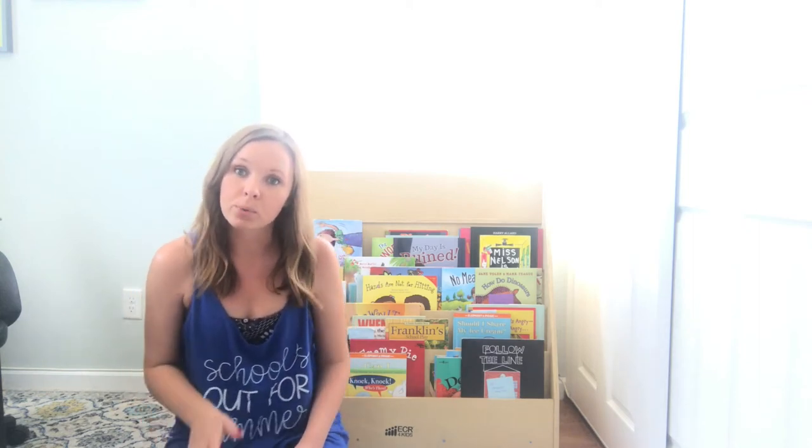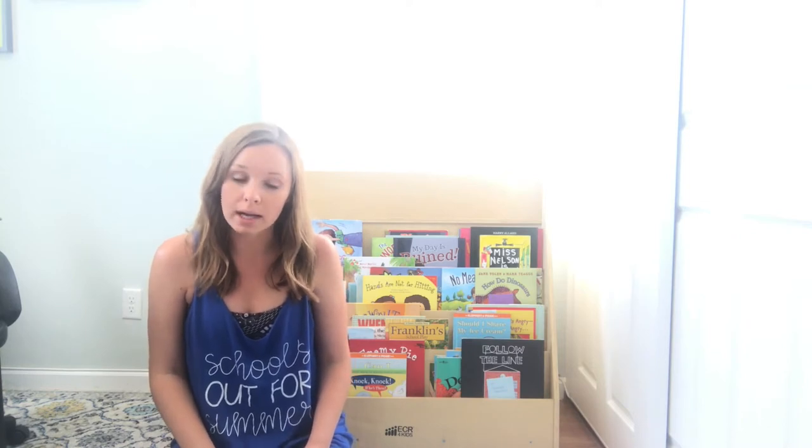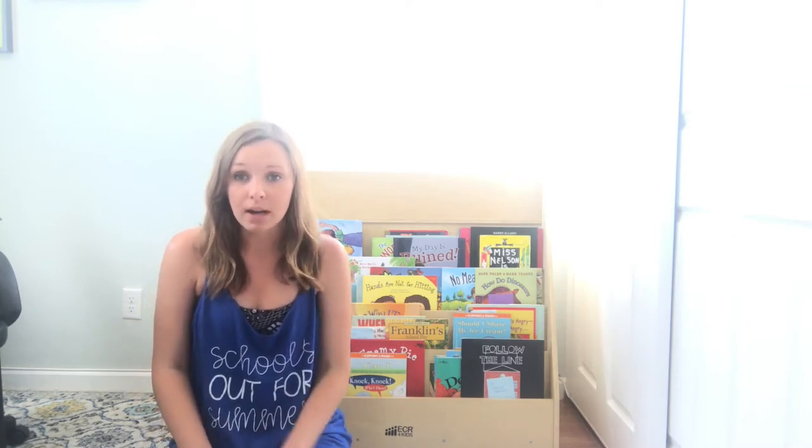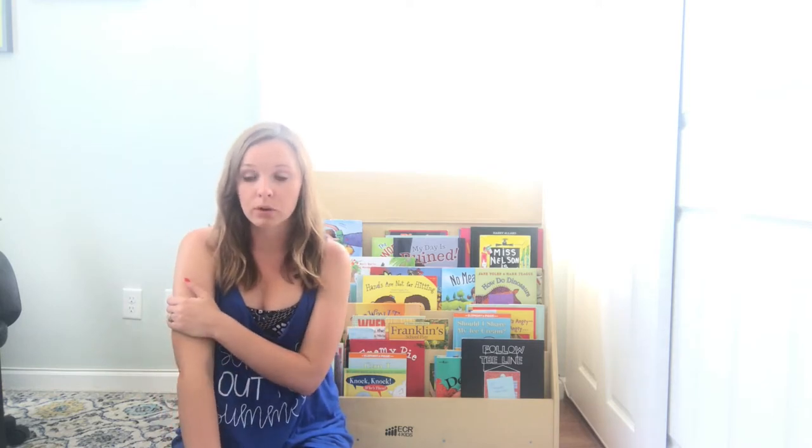Hi guys, I'm Melissa from Autism Adventures and I wanted to pop on real quick to show you my newest product that I've been showing little sneak peeks on Instagram, but it's finally done, posted as a growing bundle — my Behavior Basics Book Club.